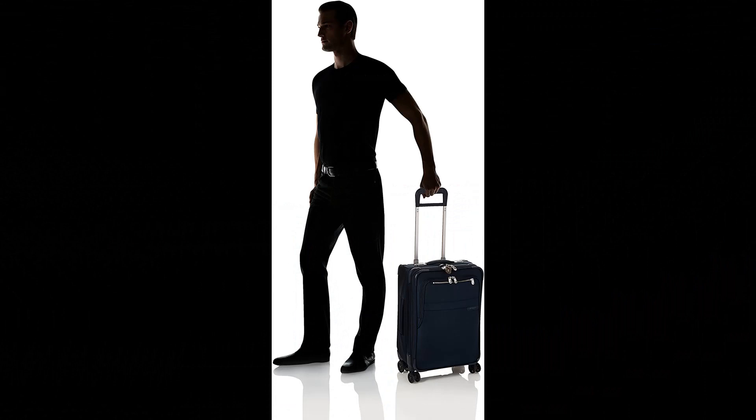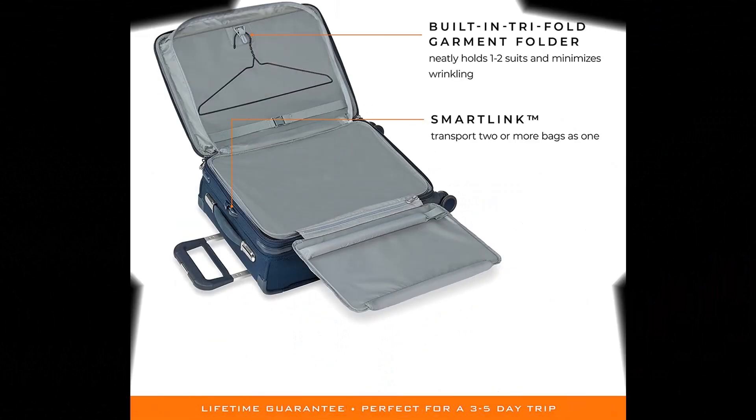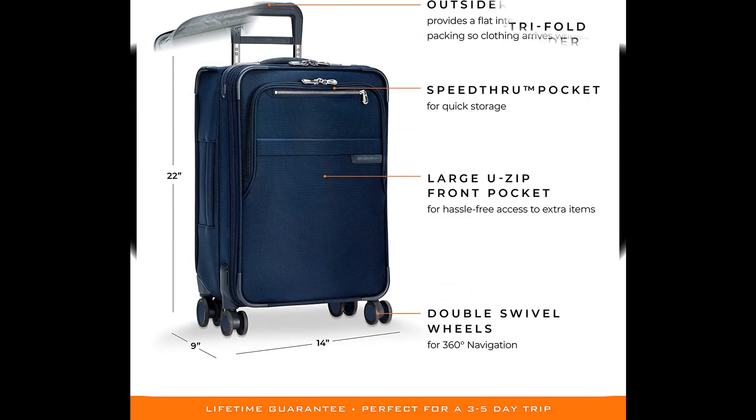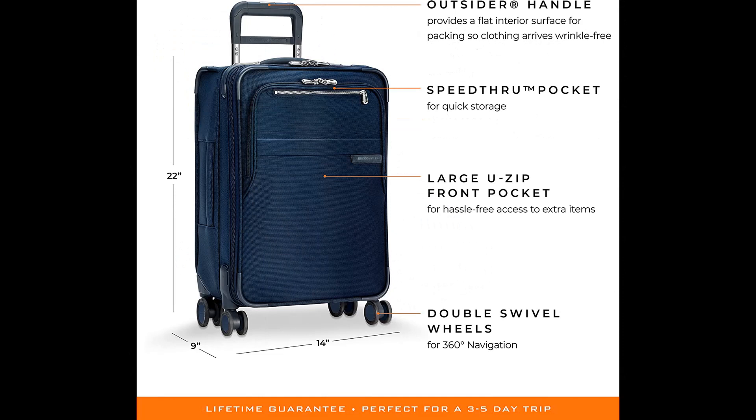High-performance luggage features 1680D Ballistic Nylon outer fabric, high-grade rubber spinner wheels, aircraft-grade aluminum telescoping handle with 4 stop heights, and a strong hybrid fiberglass frame. Reinforced corner guards, self-repairing YKK zippers, and an included TSA lock. Lockable double zipper pulls keep contents secure. Large #10 YKK zippers with nylon zipper teeth are tamper-resistant. A front speed-through pocket allows easy, secure storage for items like keys and phone.